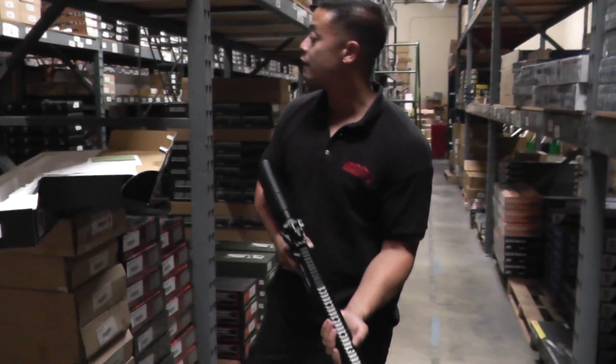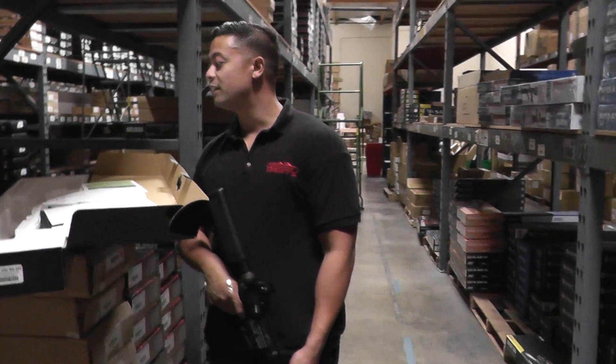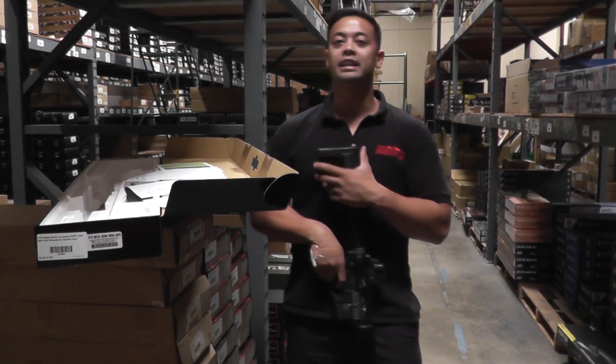Other items that we have today are the Smith & Wesson M&P that they didn't pull yet, the VFC SCAR-L, and the Classic Army Krebs KC89.